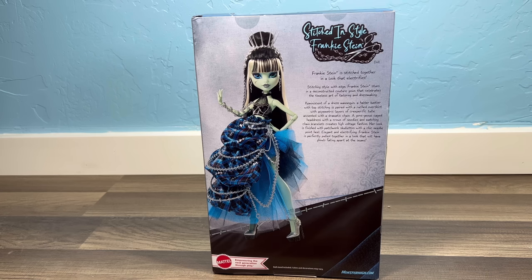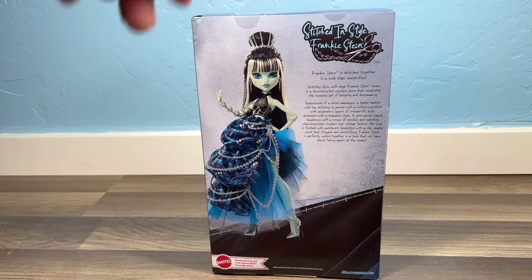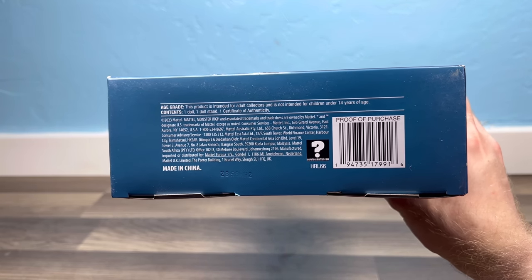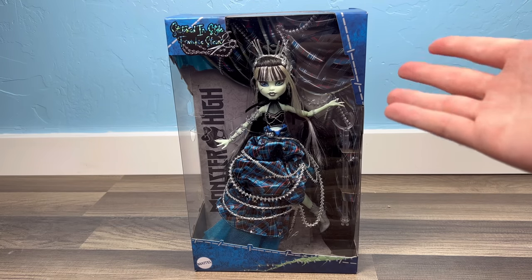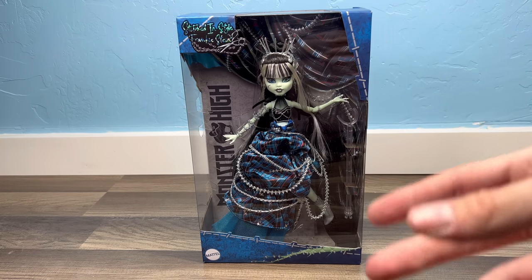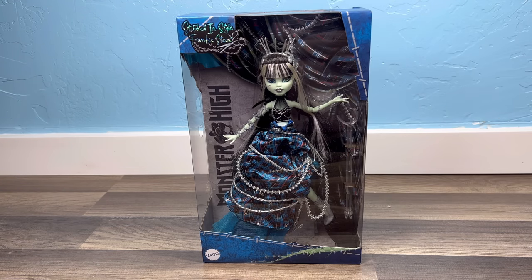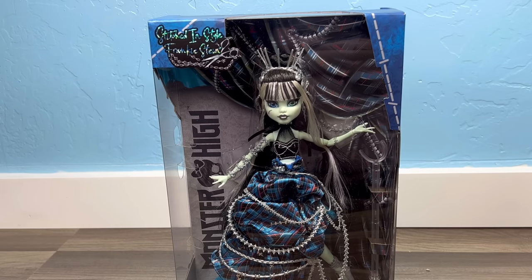Then we get to the back of Frankie's box. It says Stitched in Style Frankie Stein, and if you want to pause and read the little back you can. There's also a nice promo picture of Frankie. This doll is an Amazon exclusive, but here is the barcode just in case anyone needs it for databasing. I'm going to free Frankie off camera because I obviously don't have the ability to do the usual opening without a desk — my tripod is literally a trash can right now.